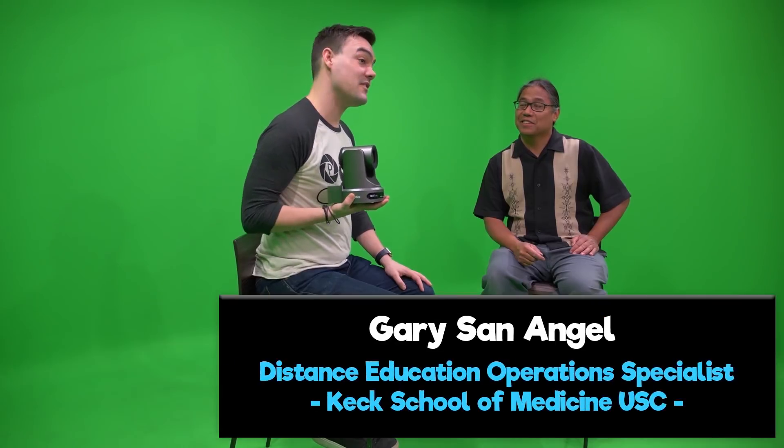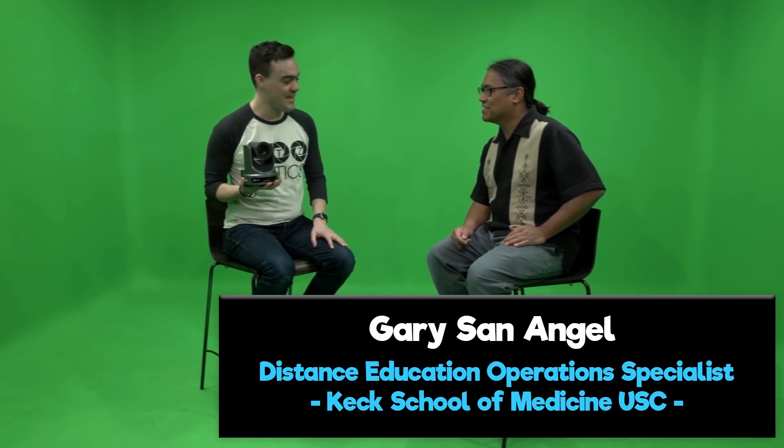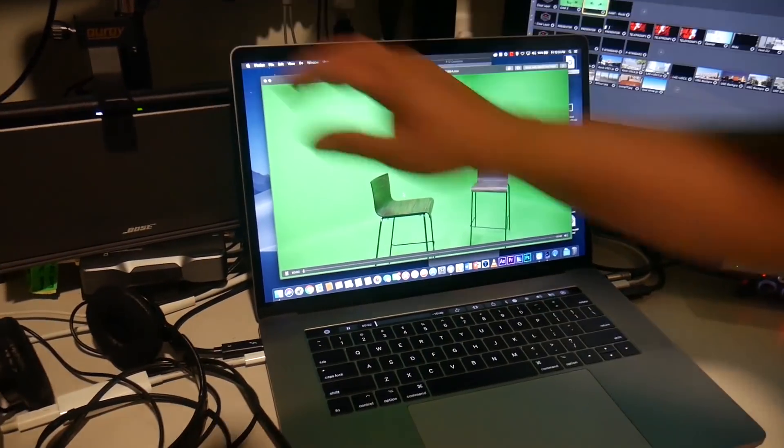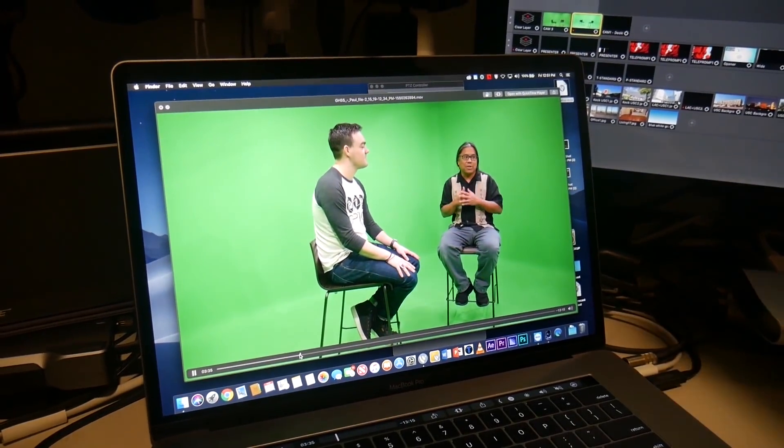Hi everybody, Paul Richards here with PTZOptics. I'm here with Gary San Angel from the University of Southern California, Keck Medicine School, and Gary has been using our PTZOptics NDI camera models in a very interesting way, and I wanted to ask you a little bit about that. Sure.